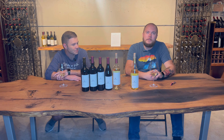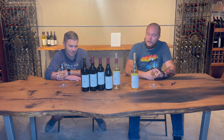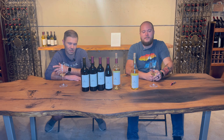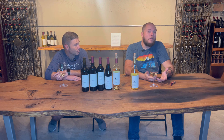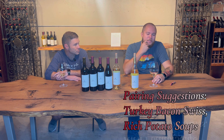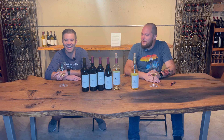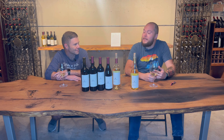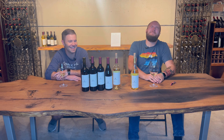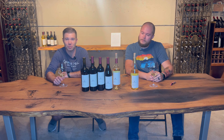You could definitely do turkey — turkey, bacon, and Swiss with some Dijon on your mother's homemade sourdough. A great lunch wine. Or if you want something heartier going into winter, a soup with gnocchi in it, or some of those richer potato soups would work well too. Anyway, the 2023 Chardonnel is the second of our two whites in this allotment. We hope you enjoy it — cheers!